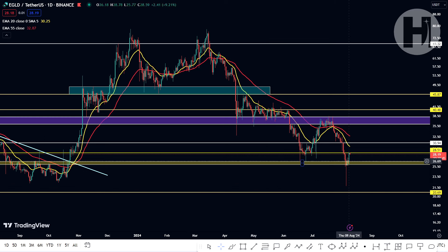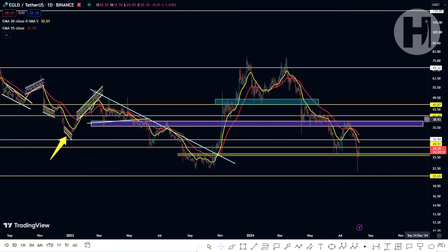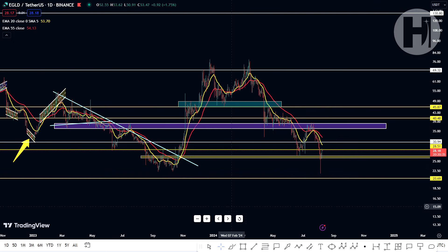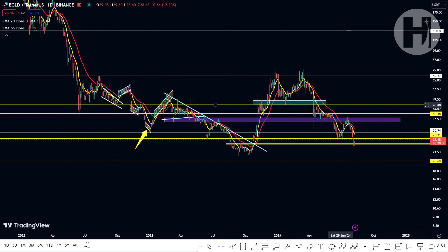As long as Eagled can maintain this higher low, we are good for continuation. On this channel, we try to give you both scenarios — we try to take a look at the bullish scenario and the bearish scenario.